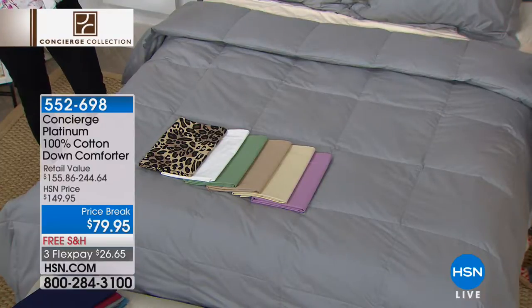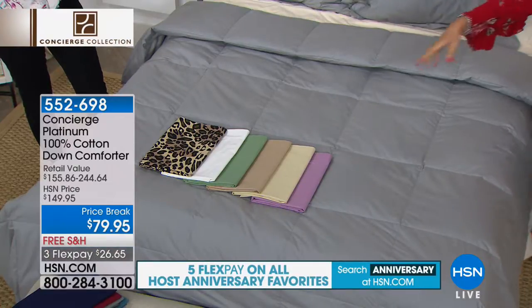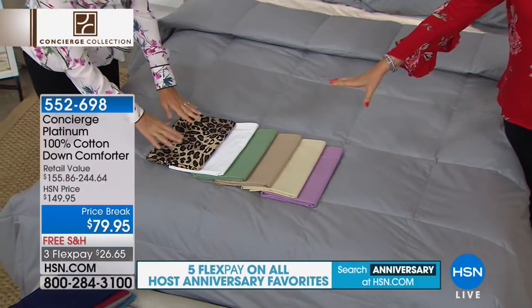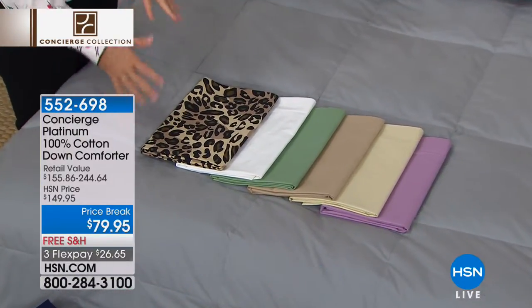Or you could get the mattress pad, so just really stop and think about that. And these are the sheets we have available for you as well. These are the shams, and this is one of the few that we actually do have matching shams available.